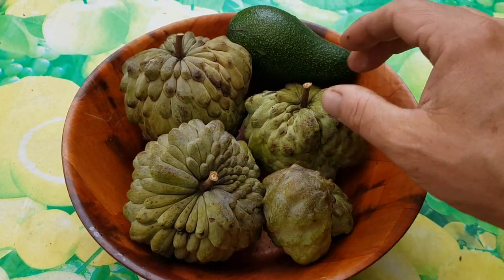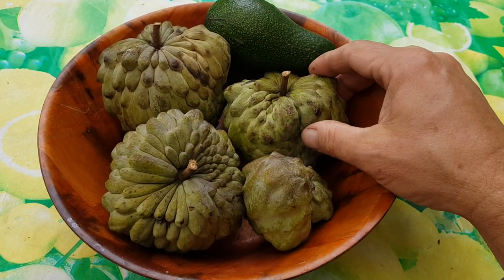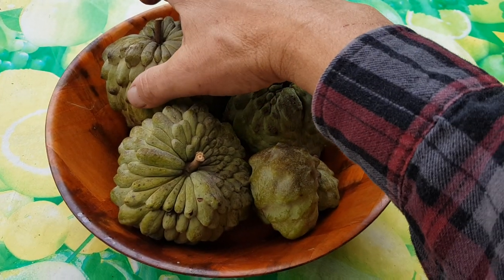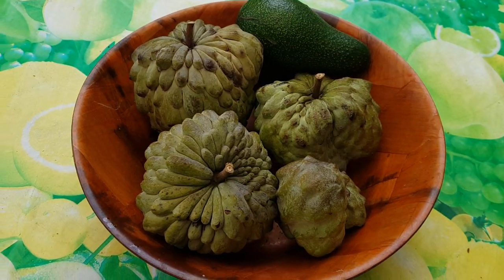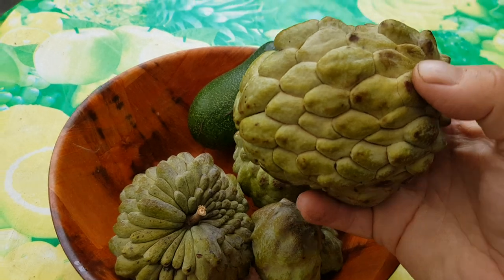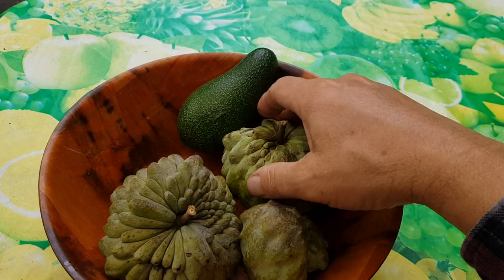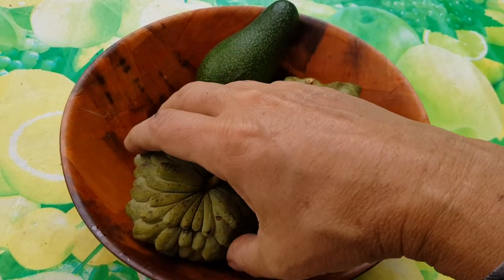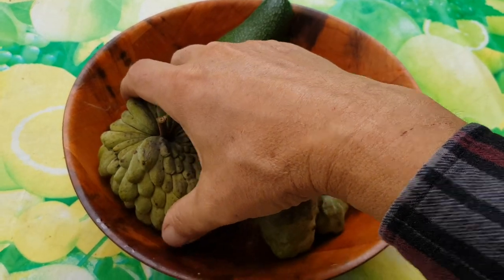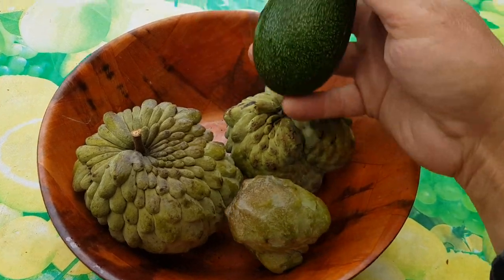I'm gonna try out one of these custard apples which I picked last week — the last of the big ones. Remember I did a taste test two weeks ago and it was a bit brown inside? Well, we're gonna do the next one just to see if that was just a dud. This one is pretty soft, that one's getting there, and that one's pretty soft too.